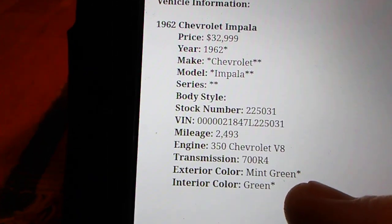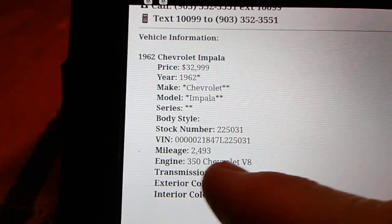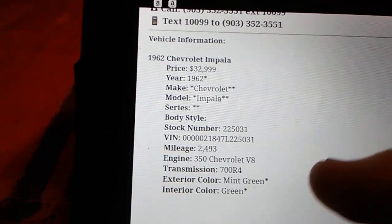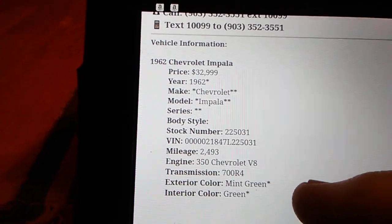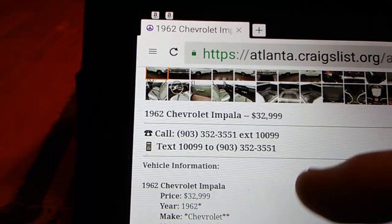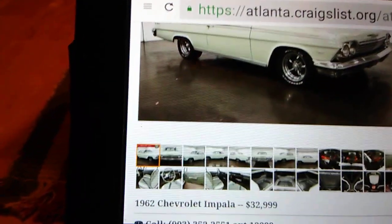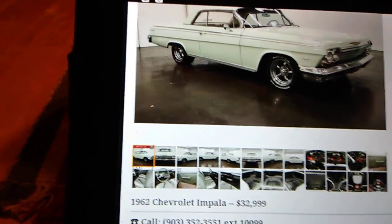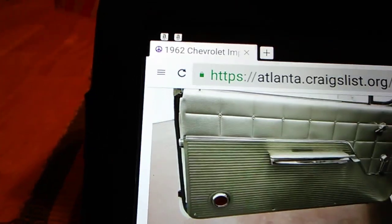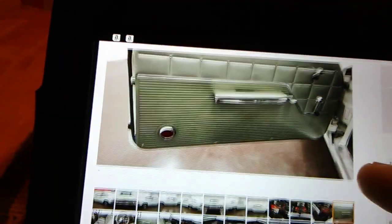Okay, it's mint green — looks white in the picture. It's got a 350, which is not original to a '62, and a 700R4 transmission — not original either. But if you're wanting drivability and decent gas mileage, that might be a pretty good way to go. Mine still has the 283 powerglide — pretty much all original.